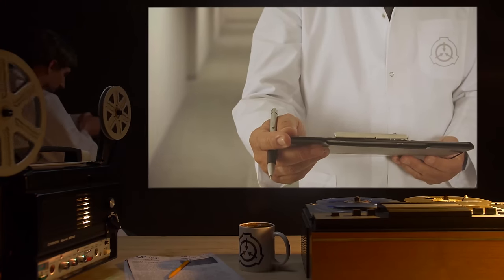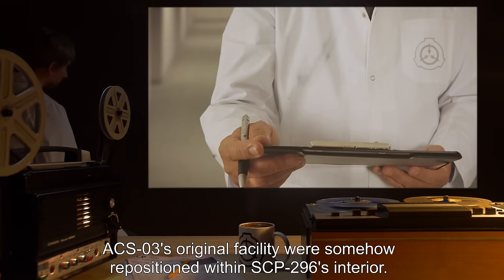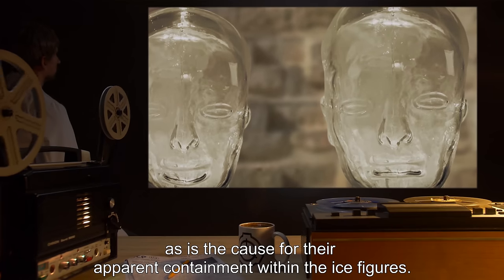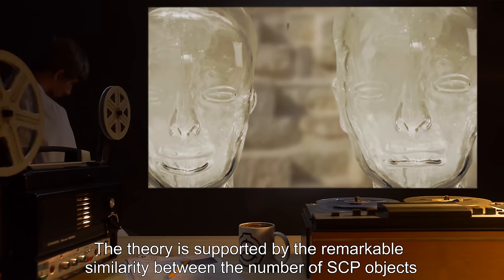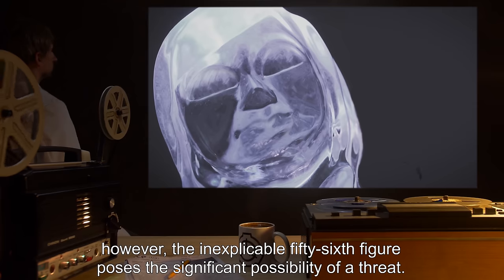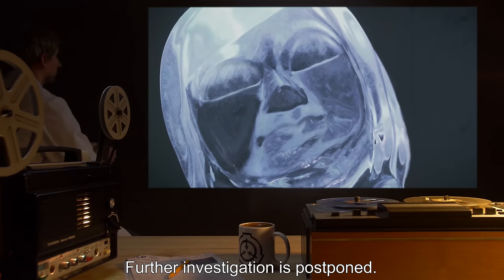Addendum 2961: Dr. [name redacted] has proposed that the SCP objects lost during the destruction of ACS-3's original facility were somehow repositioned within SCP-296's interior. The reason for this is unknown, as is the cause for their apparent containment within the ice figures. The theory is supported by the remarkable similarity between the number of SCP objects thought lost to the detonation and the number of figures within SCP-296. However, the inexplicable 56th figure poses the significant possibility of a threat. Further investigation is postponed.